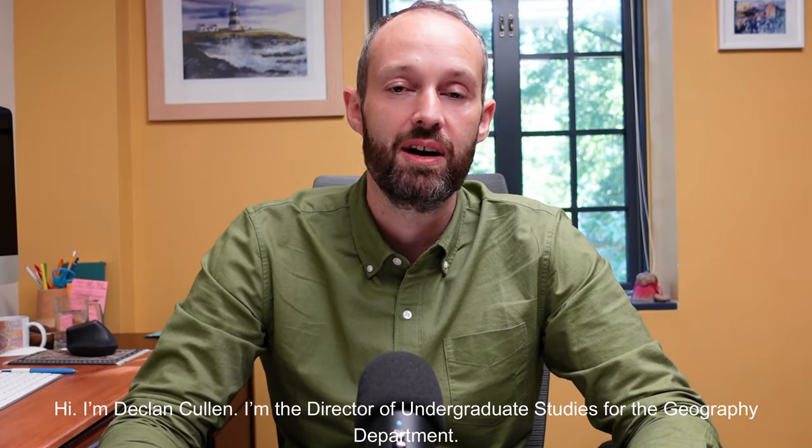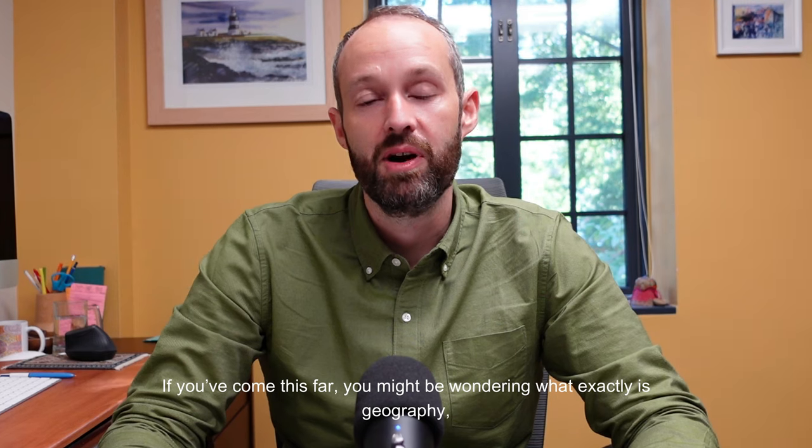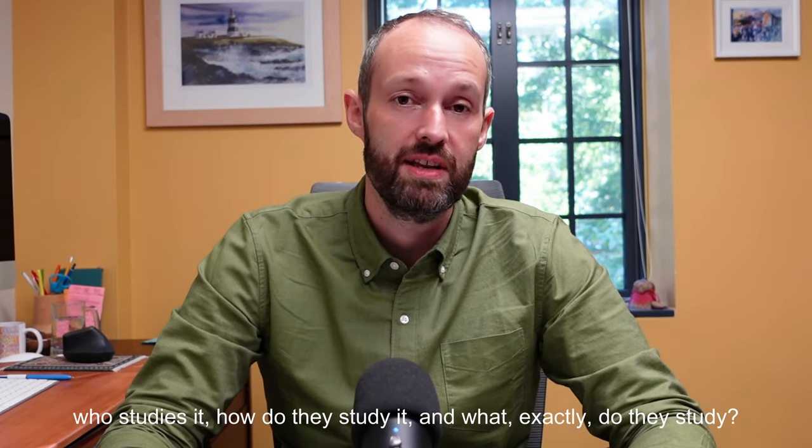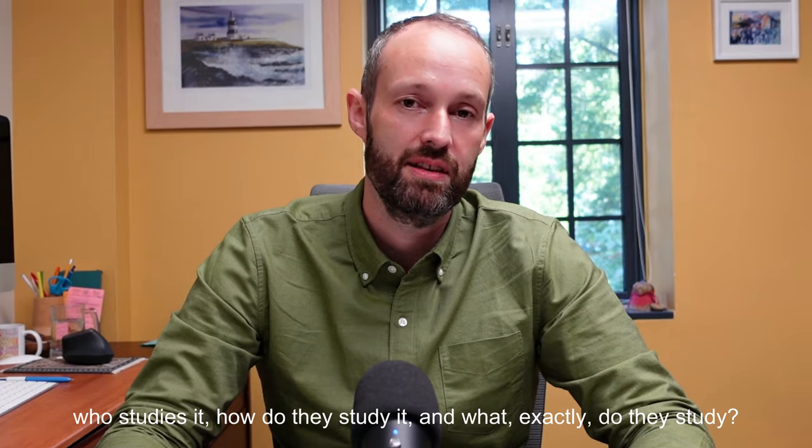Hi, I'm Declan Cullen. I'm the Director of Undergraduate Studies for the Geography Department. If you've come this far you might be wondering what geography is exactly, who studies it, what did they study and how exactly did they study it?